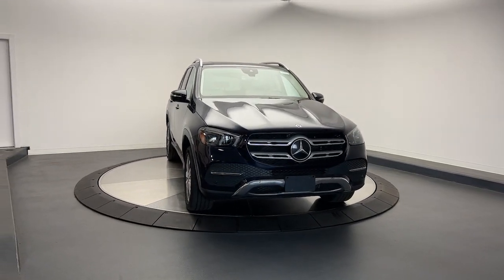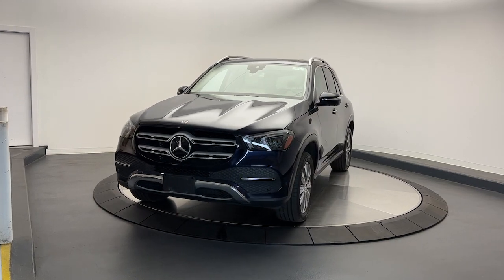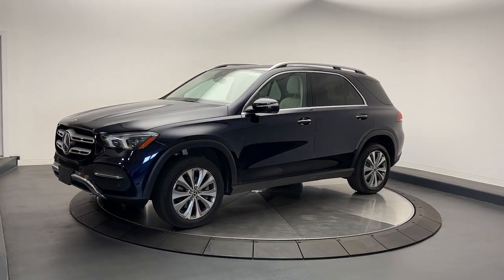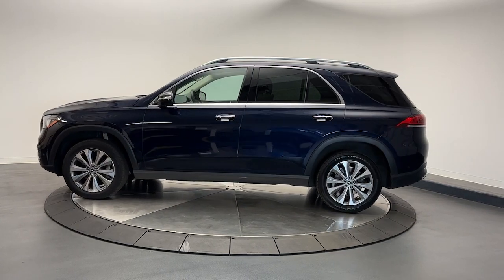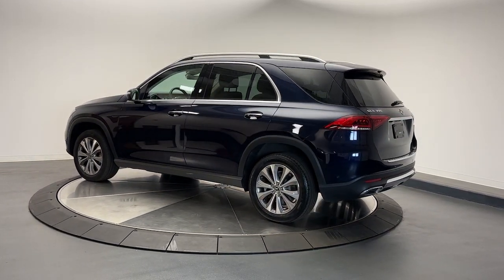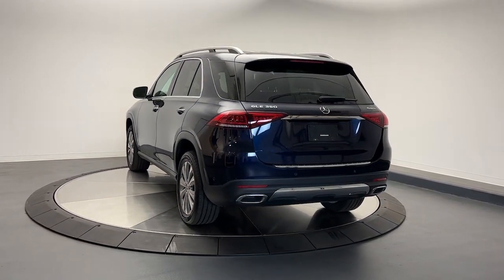Hop into the 2020 Mercedes-Benz GLE. This vehicle is an outstanding buy with fewer than 70,000 miles on the odometer. Prepare to be captivated. Here's a Mercedes-Benz GLE SUV — the boldly elegant crossover that leverages industry-leading tech and iconic style to bring you spacious luxury, advanced instrumentation, and refined muscular performance.